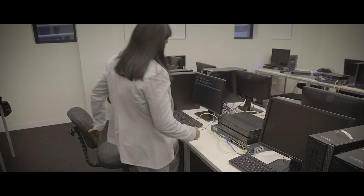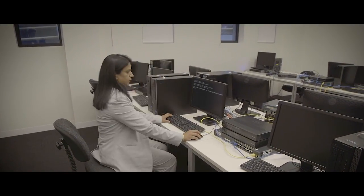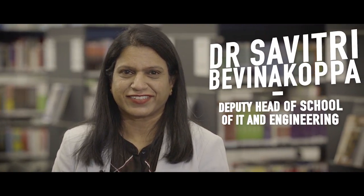I'm Associate Professor Savitri Bevinakoppa. I'm course coordinator of networking courses and I'm also the professional development and scholarship coordinator at MIT.